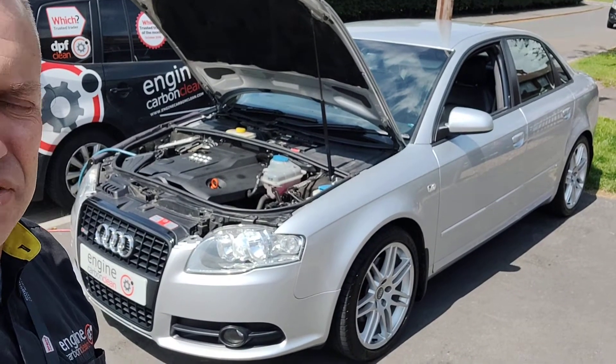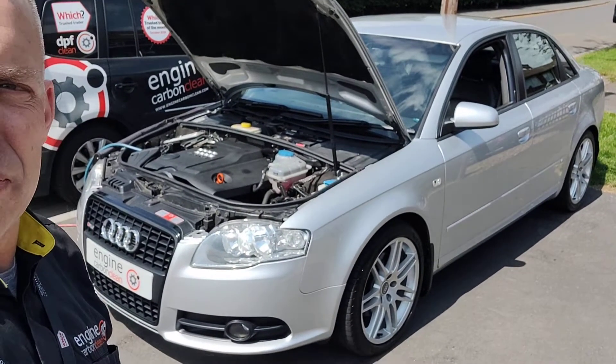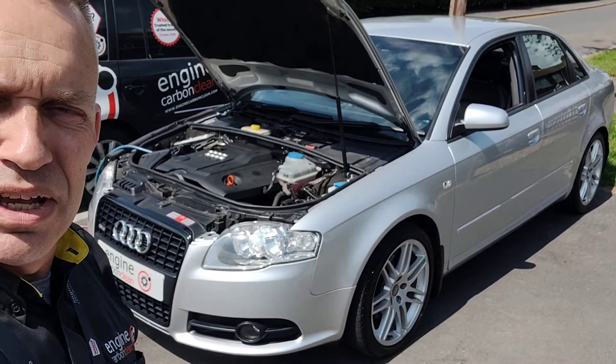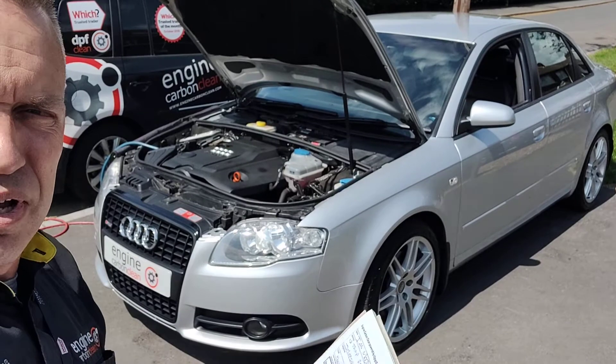This one's running pretty nicely, actually. Cylinder correction is trimmed in lovely. We're in the last couple of minutes of the clean now. It was overfueling a little bit on cylinders 1 and 3, but that's trimmed in quite nicely now — that overfuel's gone.